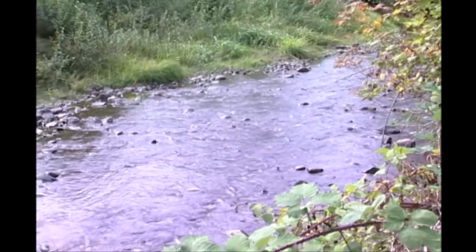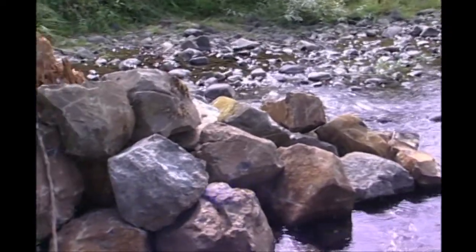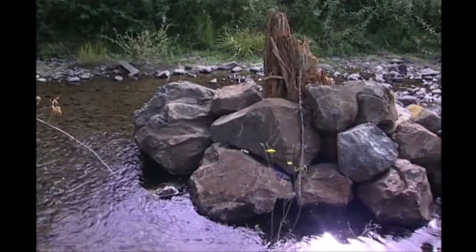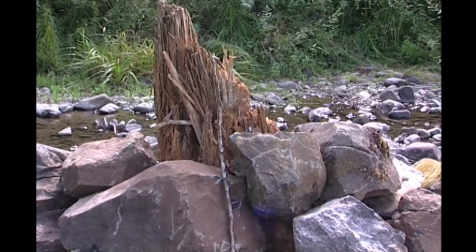This is a fish structure that we built in a flat stretch of Hamilton Creek. It's in a spot where we weren't sure logs would stay, so we built it out of large boulders, placed the root wad in the middle, and surrounded and wrapped it with boulders, providing a break in this flat stretch of the river.